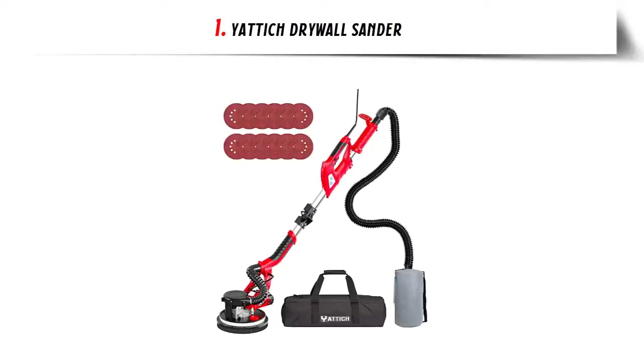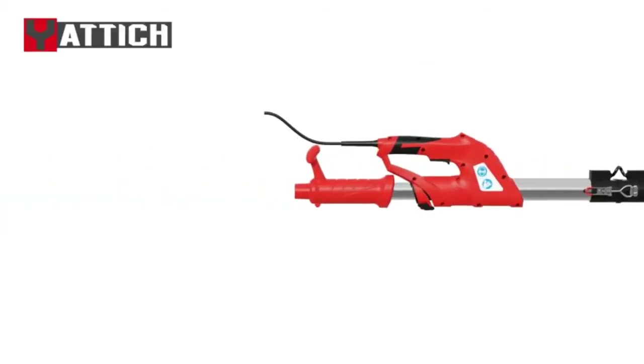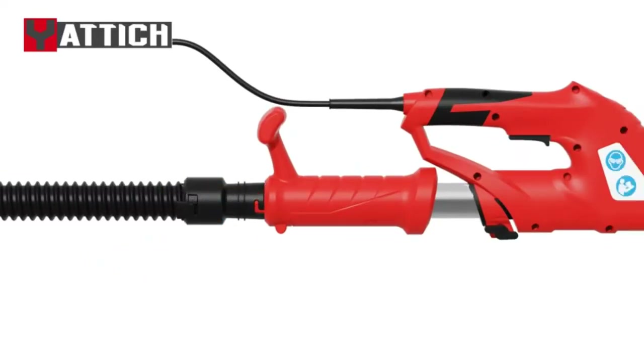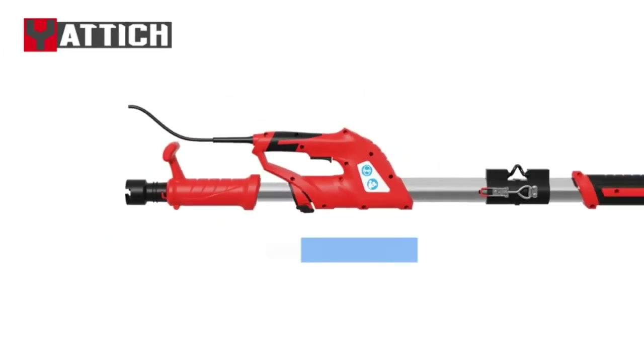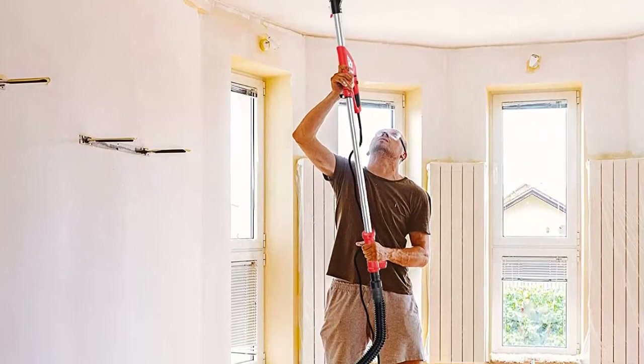Our list at number 1: Yattix Drywall Sander 7 Variable Speed 750W High Power Motor Sander. It has 7-level variable speed, adjustable from 800 to 1750 RPM, so the sanding effect can be optimized and adjusted according to your needs.